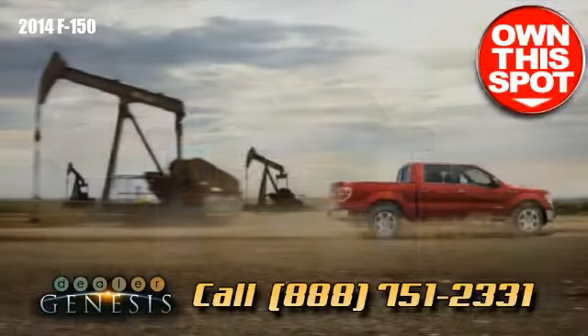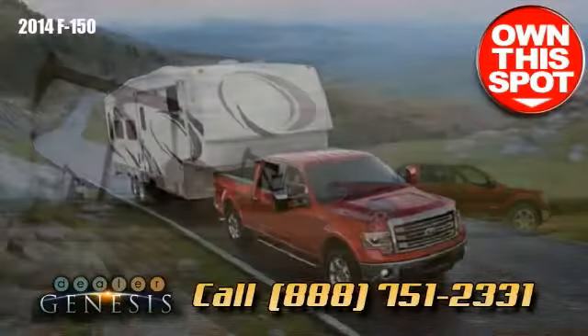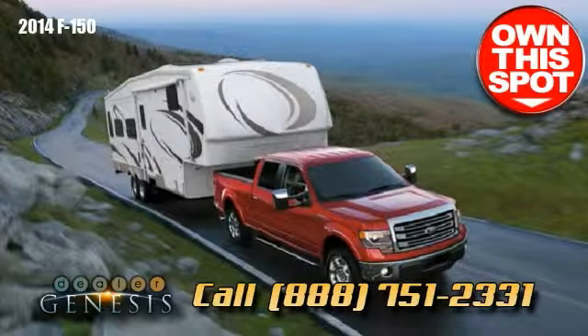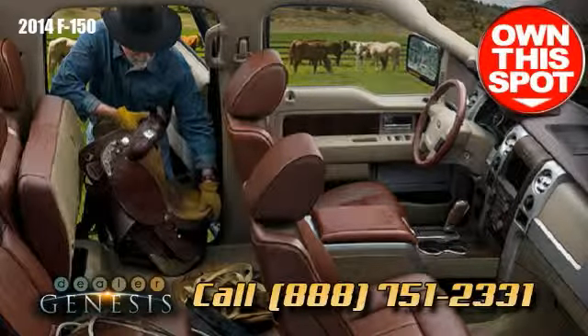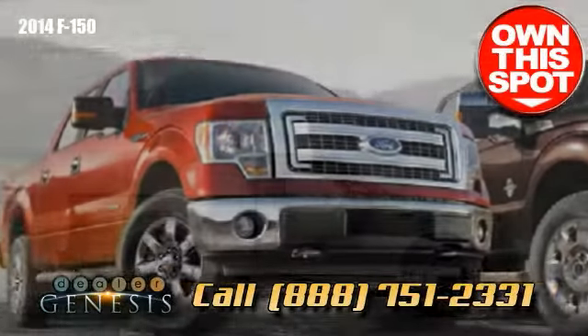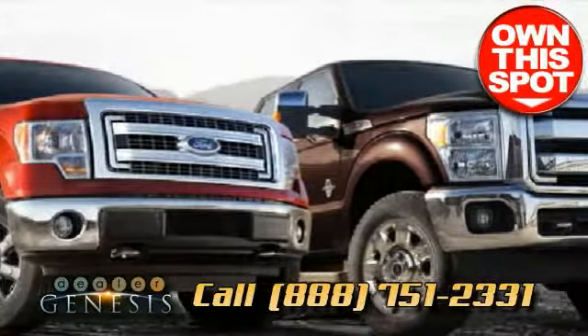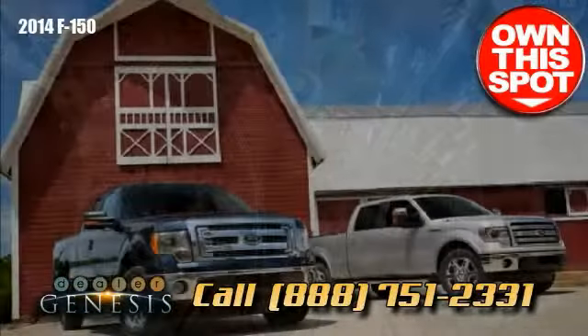Experience not simply unprecedented capability, but control and confidence when hauling a boat or trailer. The F-150 offers an 11,300-pound maximum trailer tow rating, standard Trailer Sway Control (TSC), and an available factory-integrated Trailer Brake Controller (TBC).